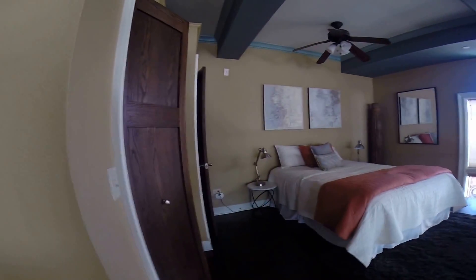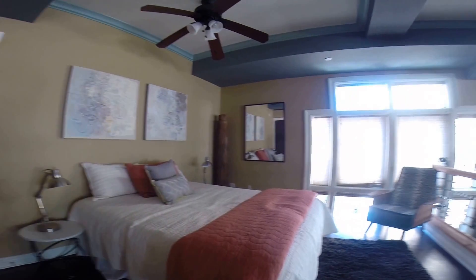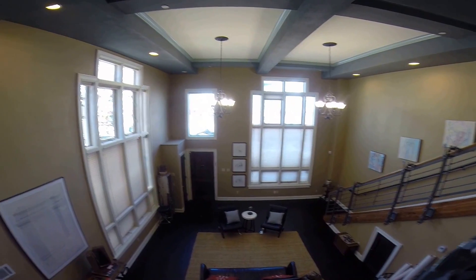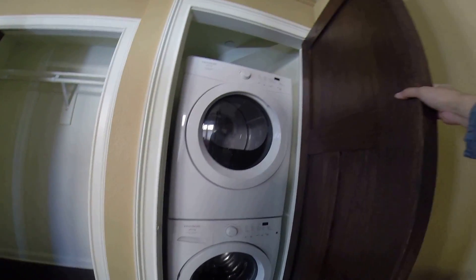There's a full bath on the upper level. Since this is a loft layout, there's no closed bedroom. Decent closet space, and a washer and dryer conveniently near the bedroom area.